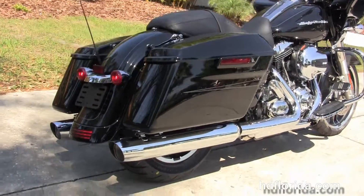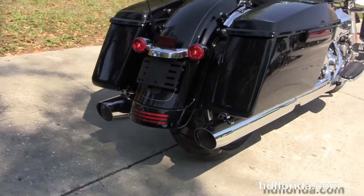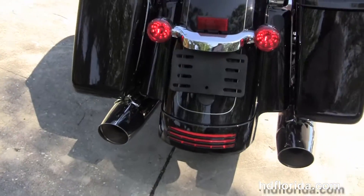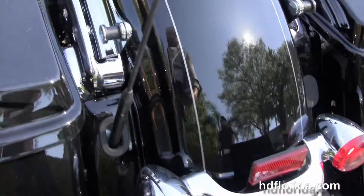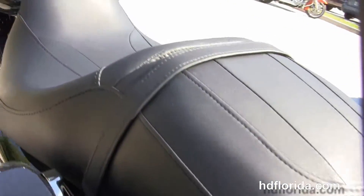It has custom full-size rider floorboards, stealth passenger pegs, and hand-adjustable low-profile rear suspension. It's got one-touch hard-lock saddlebags, a custom filled-in rear fender, integrated stop-tail turn lamps, and additional chrome four-point docking hardware.